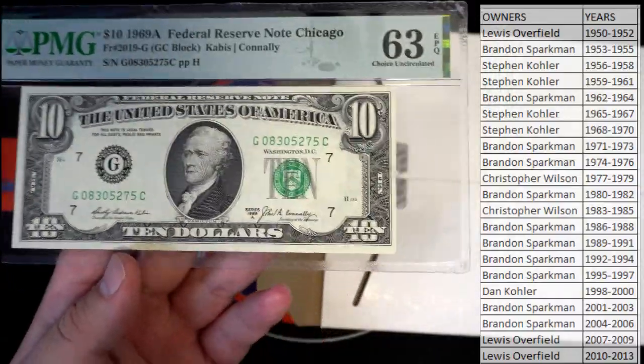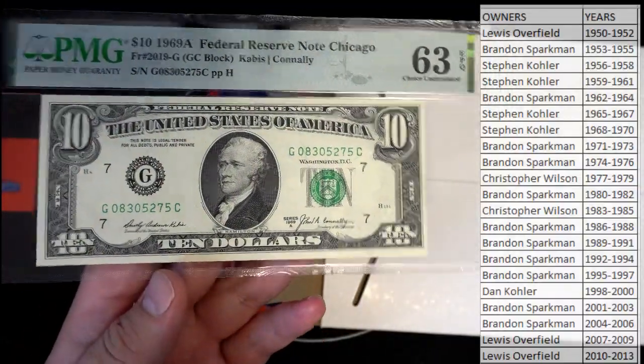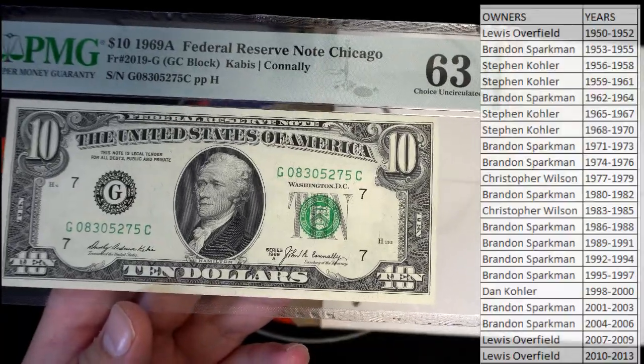I know we mainly do cards, man, but I like doing stuff like this — I think it's really neat. That's really neat, man.